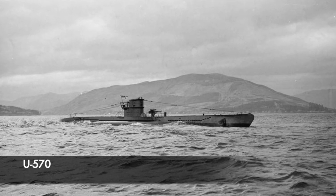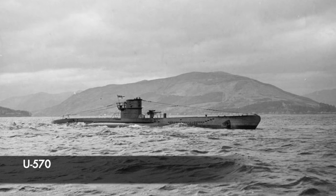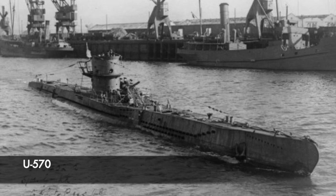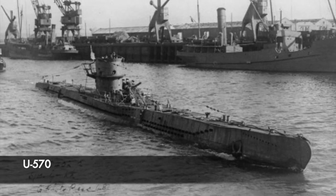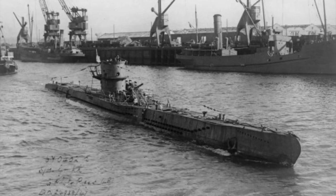Its main armament was made up of 53.3cm torpedo tubes. U570 could carry 14 torpedoes overall, and was fitted with an 8.8mm deck gun with around 150 rounds of ammunition and a 20mm Flak 30 anti-aircraft gun. Shipbuilding firm Blohm und Voss laid down U570 at Hamburg on the 21st May 1940, and it was launched under a year later on the 20th March 1941, commissioned into the Kriegsmarine on the 15th May 1941.